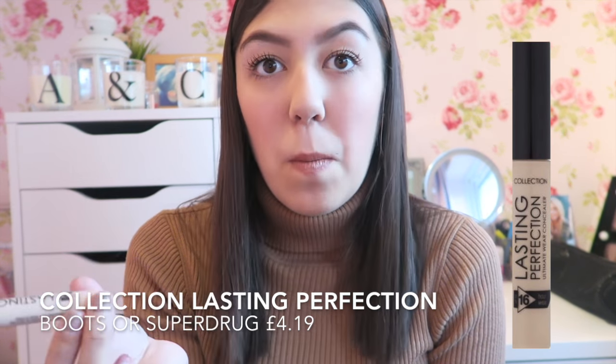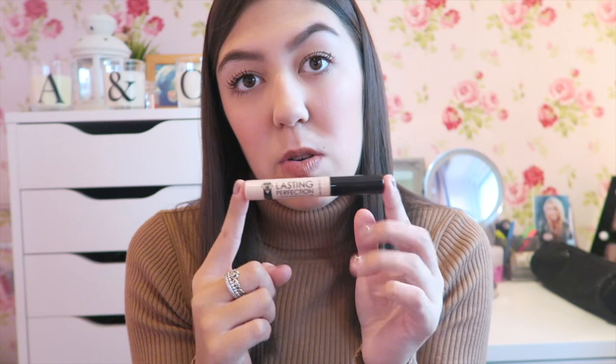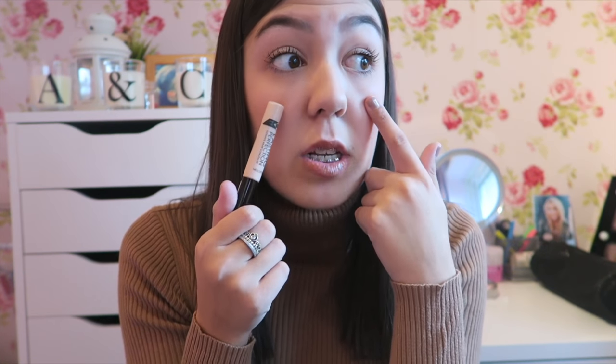Next I have a concealer. Everyone has been raving about this and I've been using it full time — I would happily say I'd never try another one. This is the Collection Lasting Perfection Concealer in number two cool medium. I'll probably get a shade lighter next time, as I got this one before I went to Turkey thinking I'd tan. It ranges at about £4 and the coverage is amazing — my dark circles don't exist anymore thanks to this.